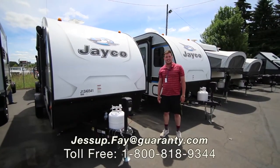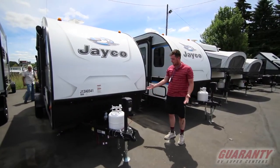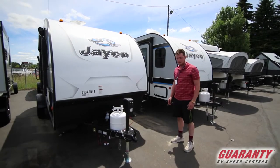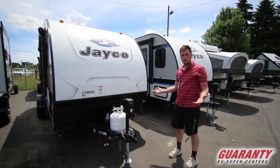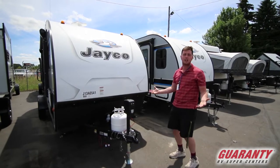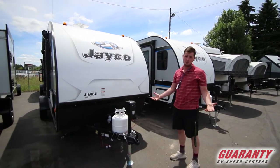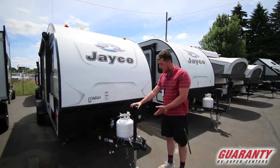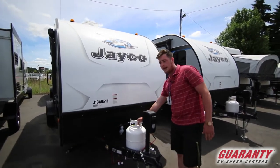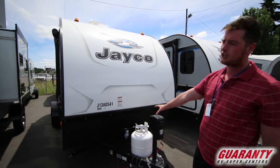Hey guys, I'm JD here at Guaranty RV. We're looking at the Jayco Hummingbird 17RK. Some of the cool things about it is it is a very lightweight trailer — it only weighs 3,100 pounds. With that you will have an automatic front tongue jack, one small propane tank, and you will also get a battery.